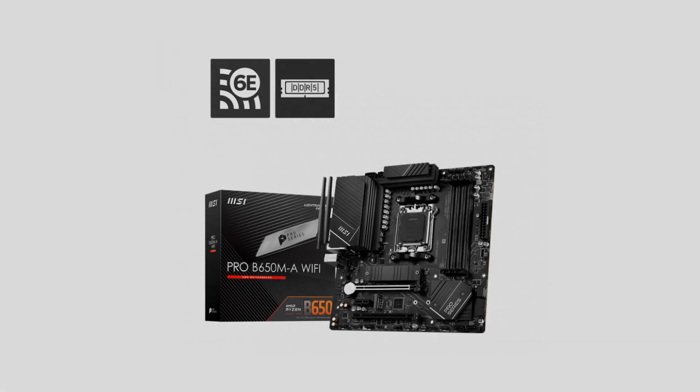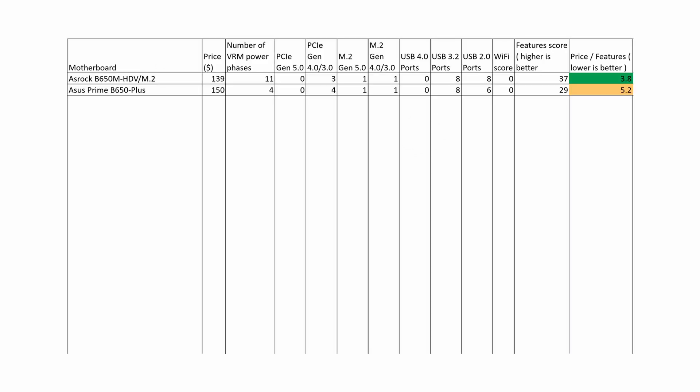The next motherboard we analyze is the MSI Pro B650M A Wi-Fi. This board has VRM and features similar to the ASRock B650M HDV M.2, but it is more expensive than the ASRock motherboard and has a worse price-performance ratio. Therefore, we prefer the ASRock B650M HDV M.2 in the budget segment.